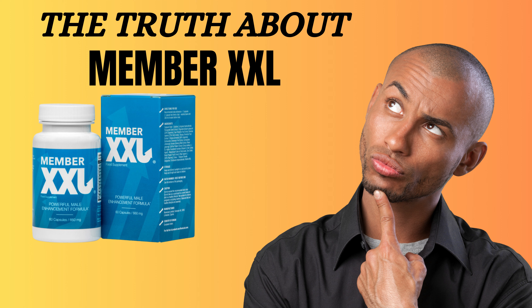But we don't just claim results — we guarantee them. We are so confident in the effectiveness of Member XXL that we offer a satisfaction guarantee. Plus, Member XXL is made with the highest quality ingredients to ensure maximum results and safety with no side effects.